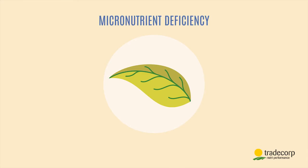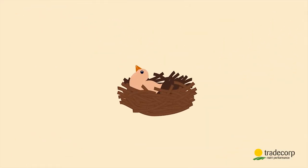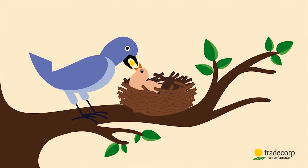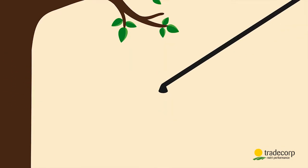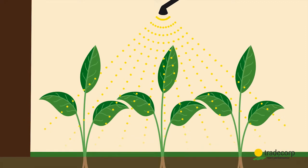These leaf symptoms indicate physiological disorders that have a direct impact on yield. This is the result of micronutrient deficiencies. How can we solve this problem? It's simple. A young plant is like a newborn animal — it's useless to spread food randomly. You need to make sure that the food is precisely placed. It's the same with plants: there's no point scattering micronutrients; we need to make sure they're reaching the plant.